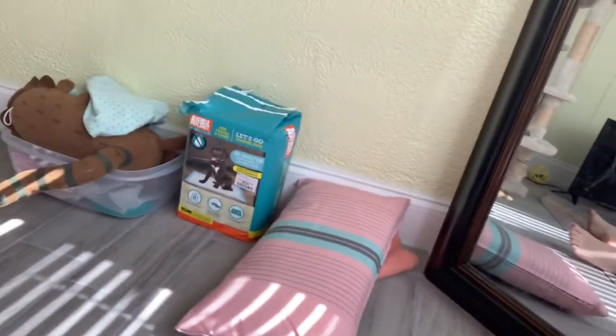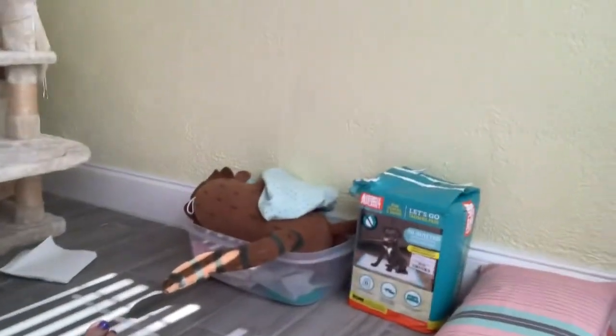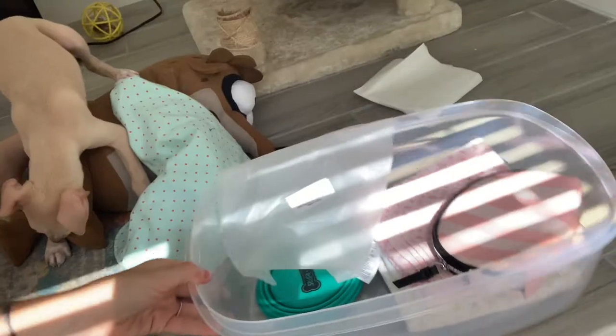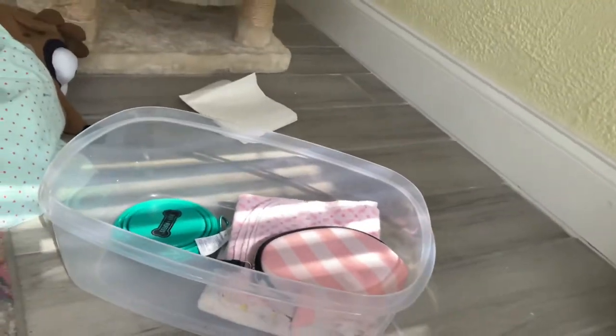Puppy pads — number one — something you will definitely need, even though she has yet to use them. I also got a little container; this is what I put her in on the way home with some blankets. You definitely want something to put your Italian greyhound in — or any puppy — when you go to pick them up, because they are totally scared in the car. Most likely it will be their first time in a car.